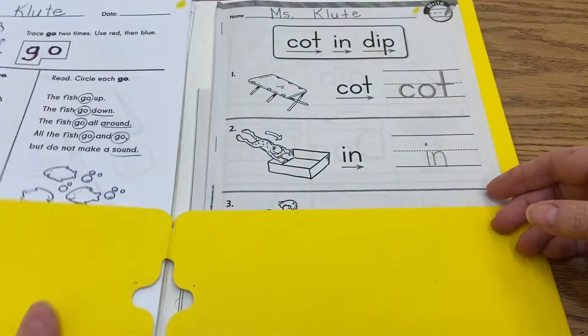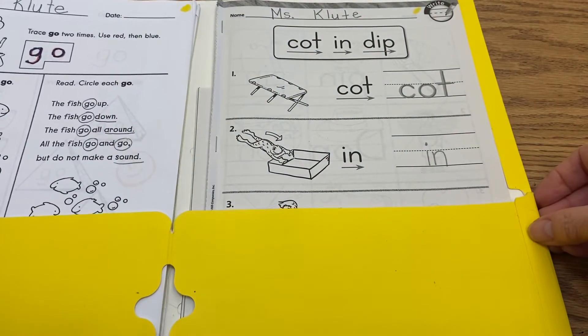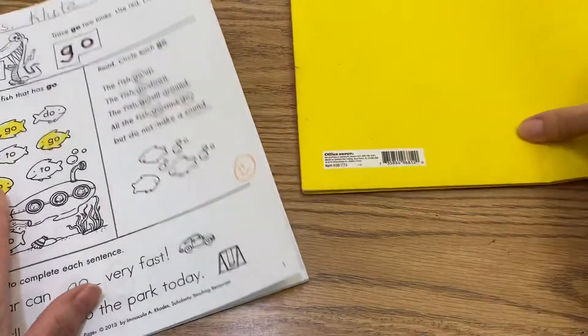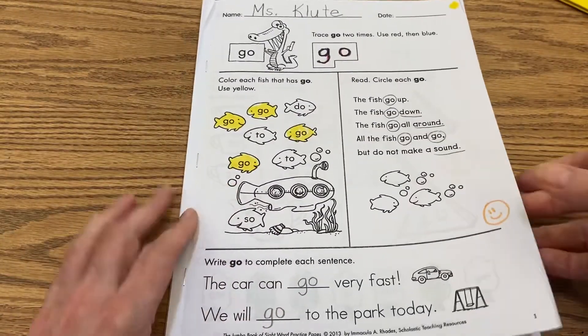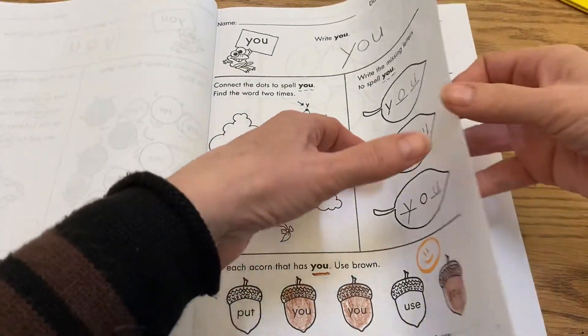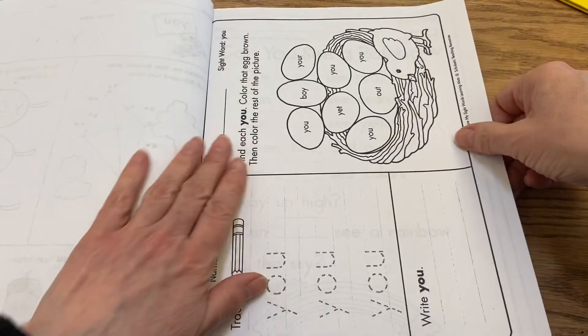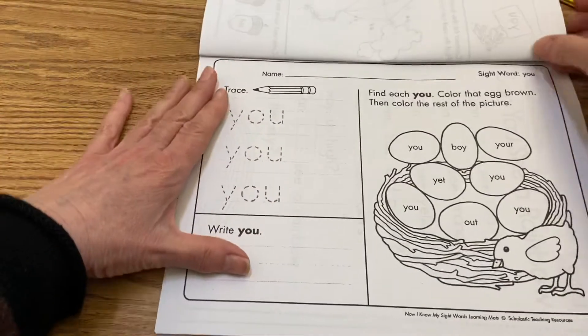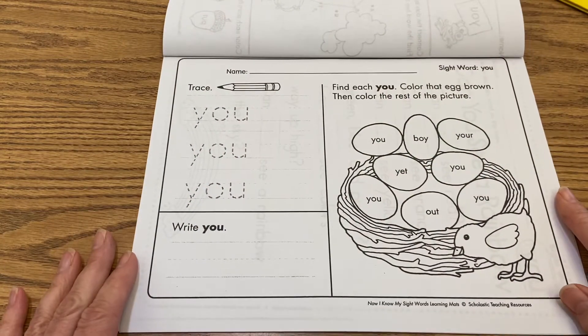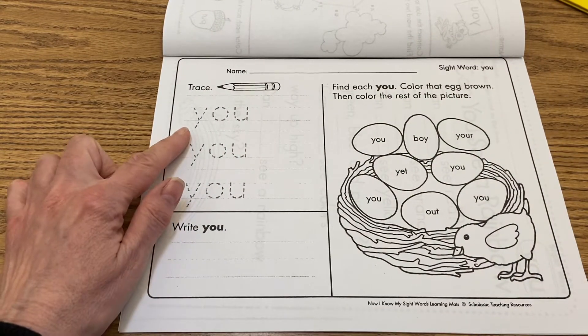All right, so our sight word that we're focusing on today is 'you.' You're gonna find more sight words in this sight word booklet. So this is the page that we did yesterday. Today you're gonna open to this page, turn your book sideways, and first you're going to trace the word 'you' here.